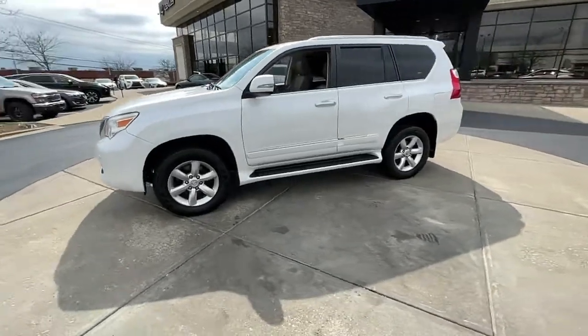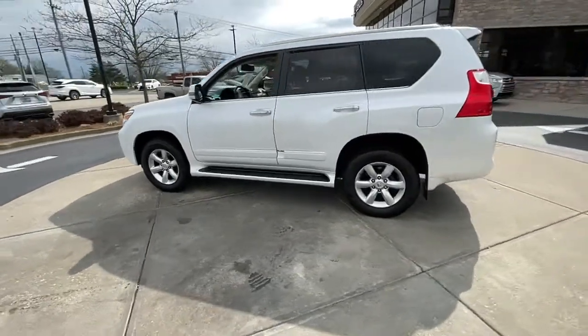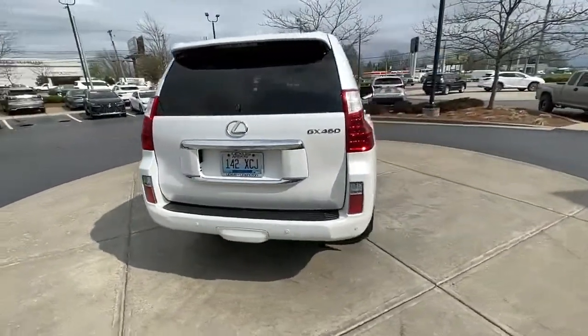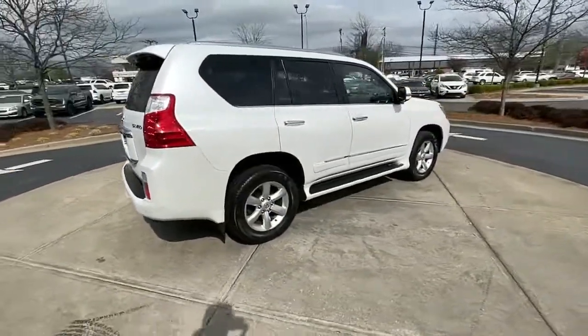Enjoy the view of this 2013 Lexus GX. With less than 110,000 miles on the odometer, this vehicle provides excellent value.